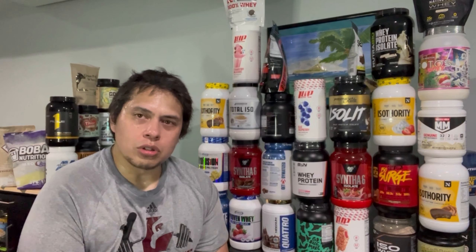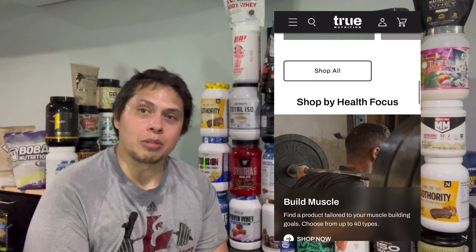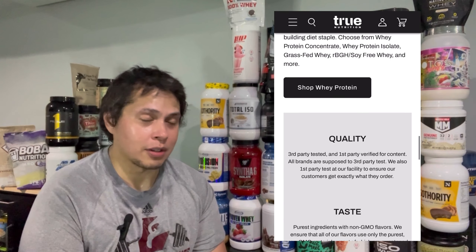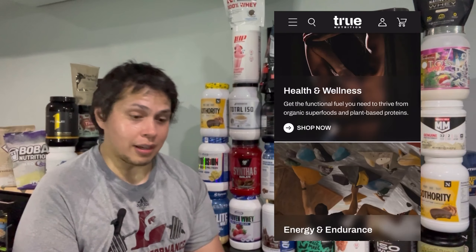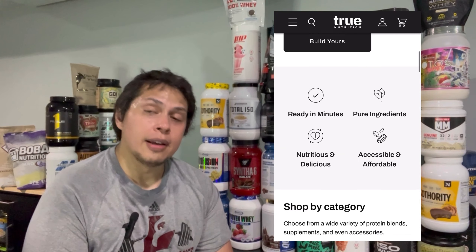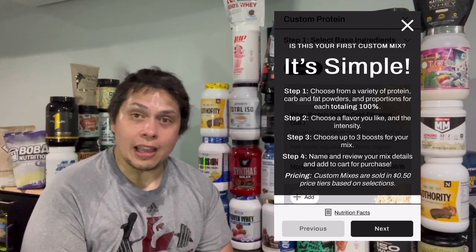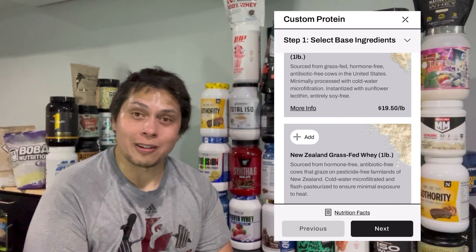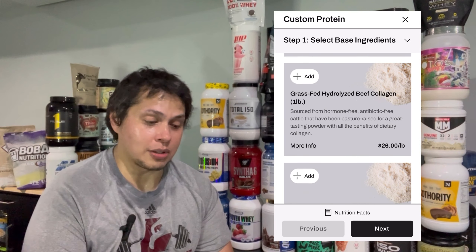The best way to describe True Nutrition — when you shop direct through the website — it's like a digital protein powder store. They have a staggering amount of options for flavors, protein types, and even dietary types. If your goal is to put on lean body mass using dairy-based protein powders, they have 14 different types. It's like a protein lover's paradise — super fantastic with the customization and options available.